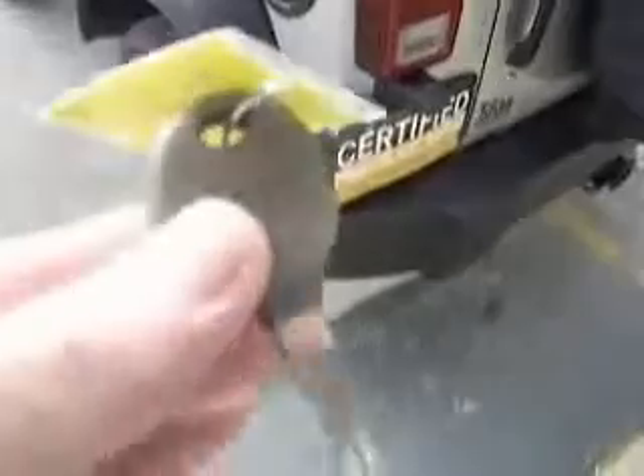This Jeep has the Sentry key — a coated, chipped key. Comes with two of them. Let's check her out on the inside.